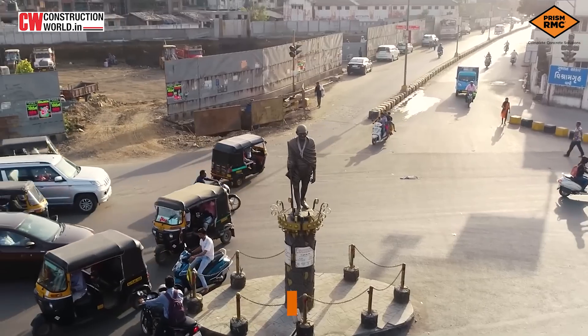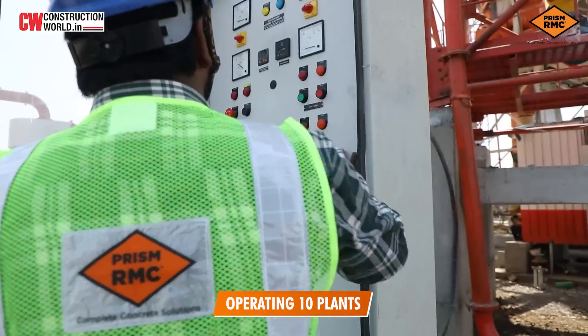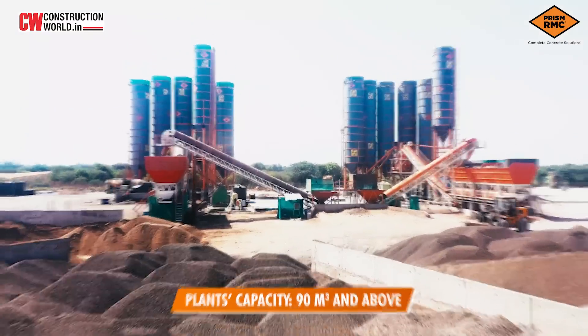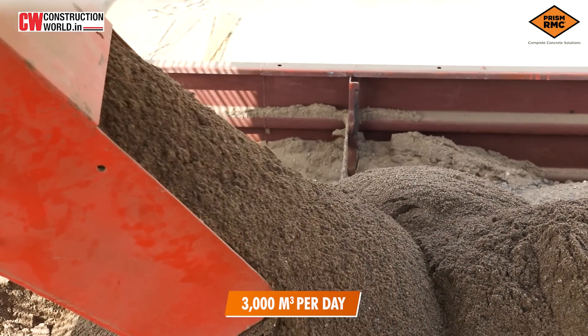This is the C4 package which L&T has got, from Wapi up to Baroda. We have got the maximum number as far as this particular section is concerned. We are operating 10 plants in total, all high-capacity plants of 90 cubic meters and above. The total quantities we are going to supply would be around 24 to 25 lakh cubic meters of concrete. Right now we are supplying nearly 3,000 cubic meters per day.